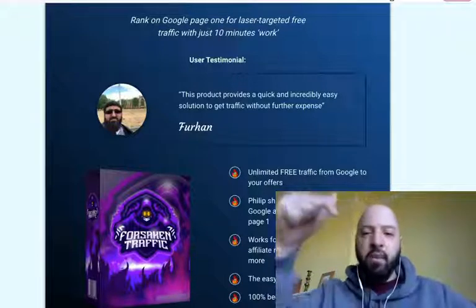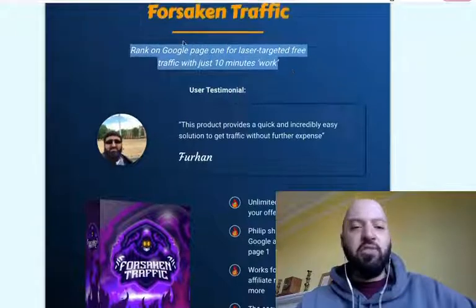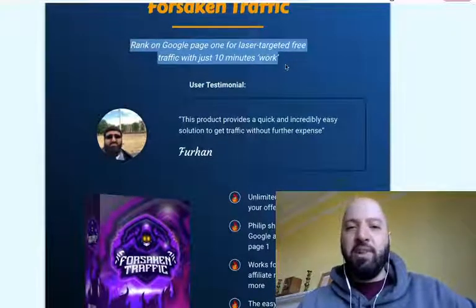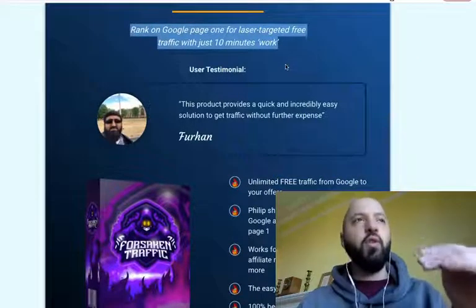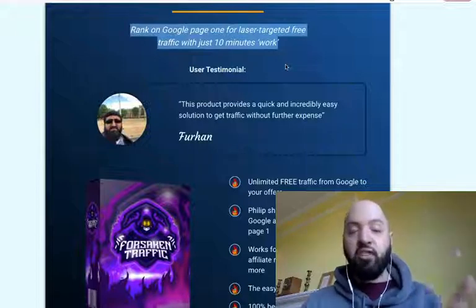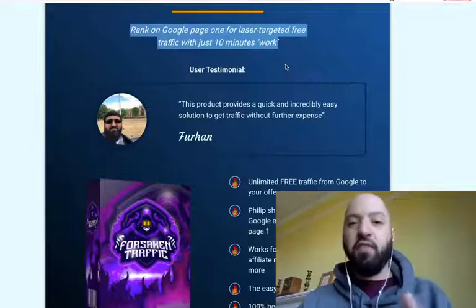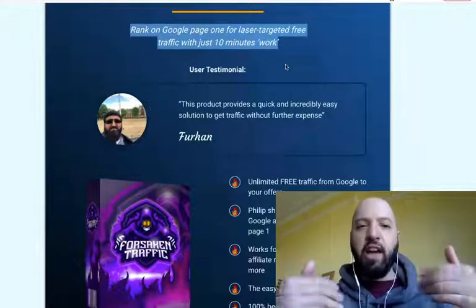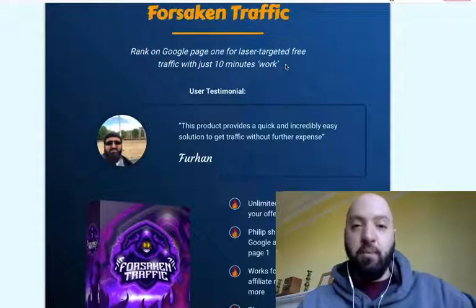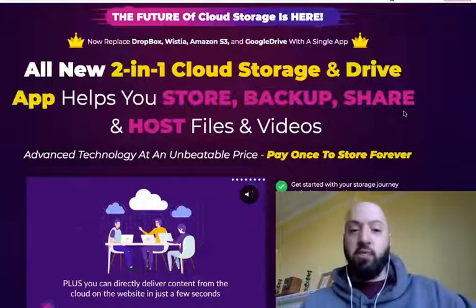The final of the 11 products — keep that in your head: 11 products, nowhere else are you going to get 11 products — is Forsaken Traffic. This is going to teach you how to rank on Google page one for laser-targeted free traffic with just 10 minutes of work. Do you know how much traffic that will drive to your landing page, business, squeeze page, or affiliate promotion? And that's just one of the 11 incredible products you'll get from me.